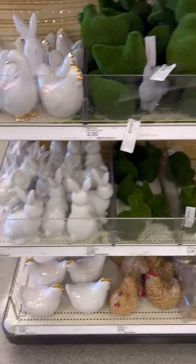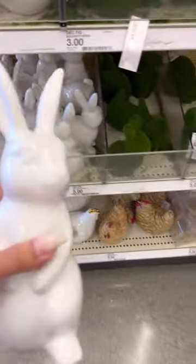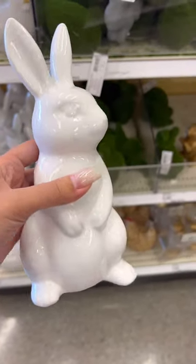If you are on a budget for Easter decor, definitely check out the dollar bin section. They had these amazing ceramic bunnies that were super cute.